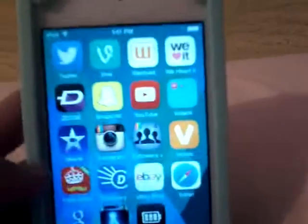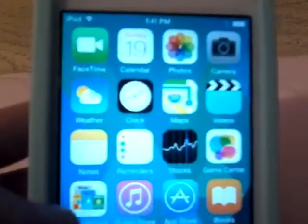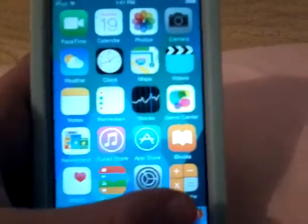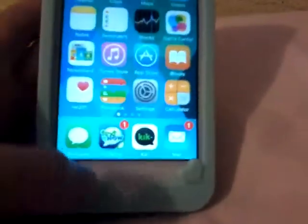Here's my home screen. I have FaceTime, Calendar, Photos, Camera, Weather, Clock, Maps, Videos, Notes, Reminders, Stocks, Game Center, Newsstand, iTunes Store, App Store, iBooks, Health, Passbook, Settings, and Calculator.